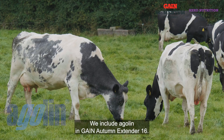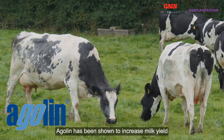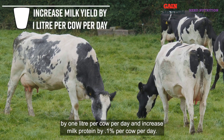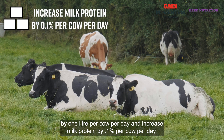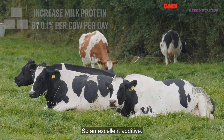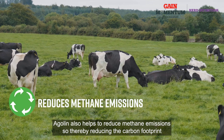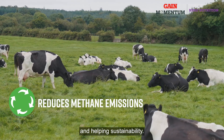We include Agilene in Gain Autumn Extender 16. Agilene has been shown to increase milk yield by 1 litre per cow per day and increase milk protein by 0.1% per cow per day — so an excellent additive. Agilene also helps reduce methane emissions, thereby reducing the carbon footprint and helping sustainability.